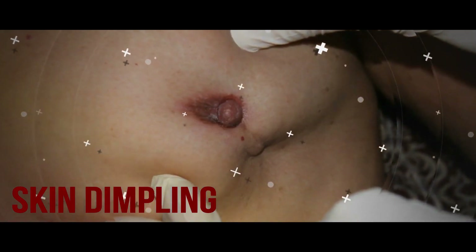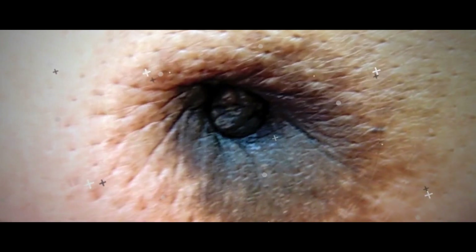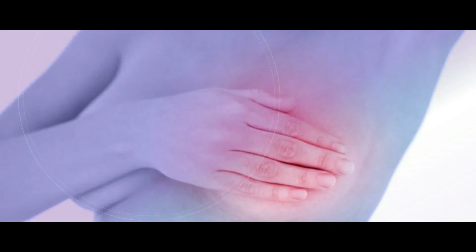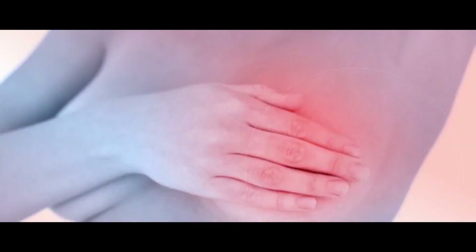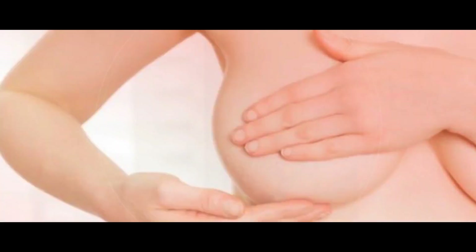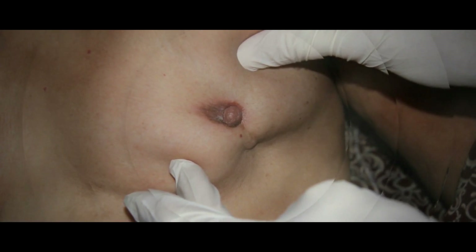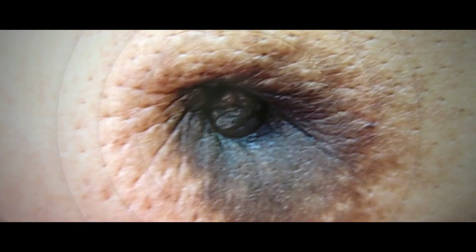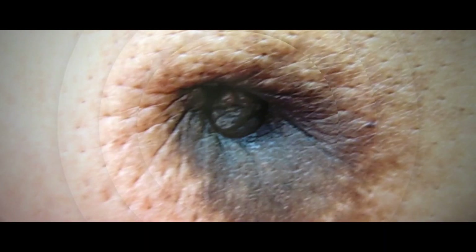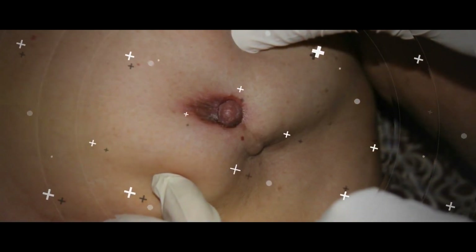Skin Dimpling. Tumors can be deep in your breast and cause inflammation around them that tethers to the ligaments and skin, says Dennis Holmes, M.D., a breast cancer surgeon and researcher and interim director of the Margie Peterson Breast Center at John Wayne Cancer Institute at Providence St. John's Health Center in Santa Monica, California. When this happens, part of your skin can be pulled in, creating a dimpled effect. This tends to be more obvious when your arms are raised, Dr. Holmes says, so make sure you also elevate your arms when you're inspecting your breasts and bring this change up with your doctor.